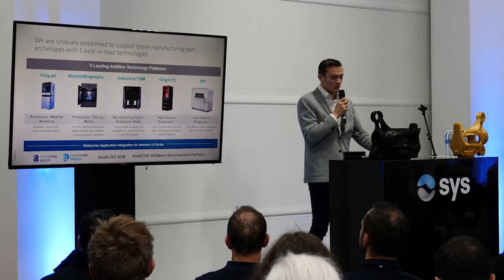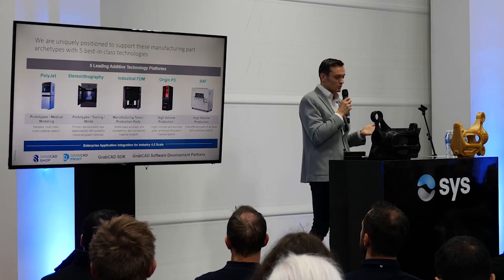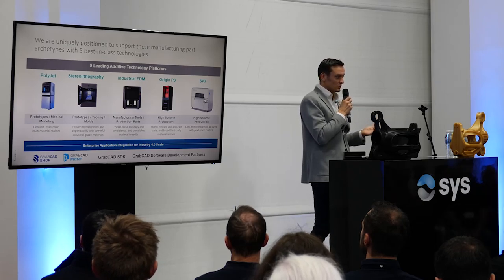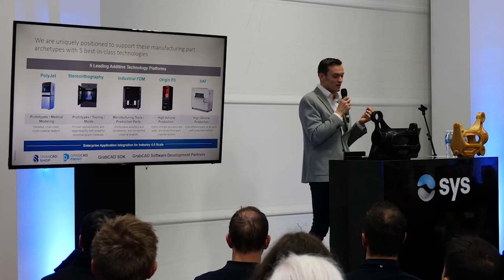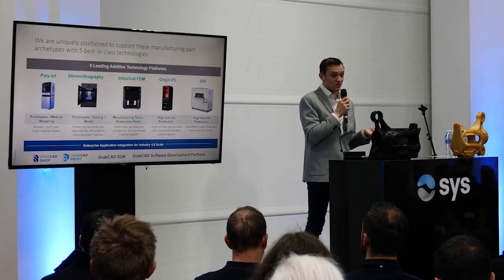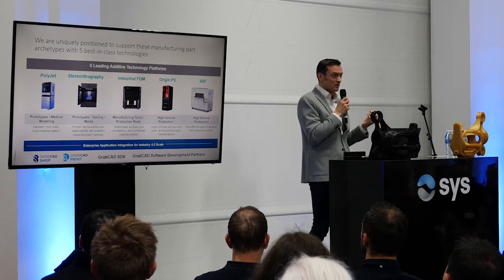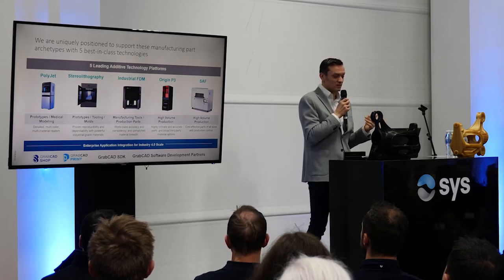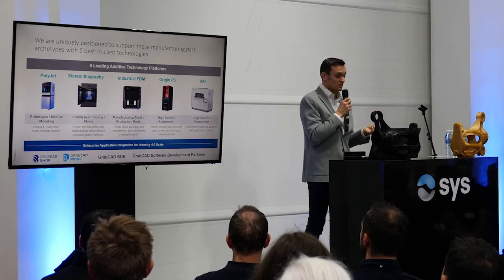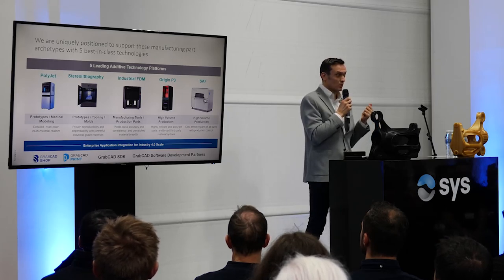Let me show you a bit more about Stratasys. You know that we started with FDM 30 years ago. Stratasys, in Minneapolis, invented the FDM technology—Fused Deposition Modeling—which is one of the first technologies invented related to additive manufacturing. We then acquired and merged with a company bringing PolyJet technology. More recently, we invested in additional technologies like stereolithography with a UK-based company called RPS that we acquired, and Origin, which came from San Francisco.